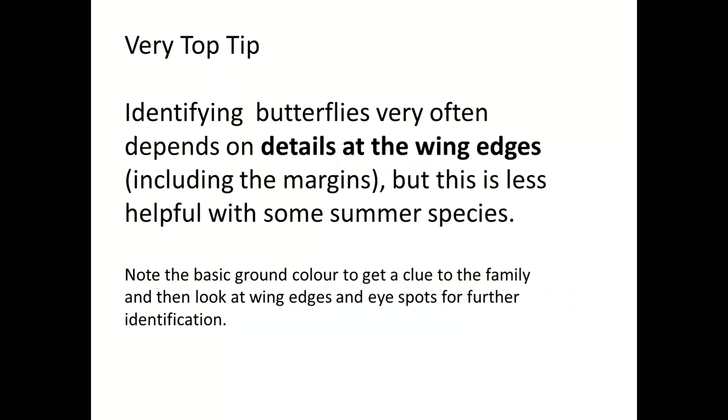What people often struggle with when they see a butterfly is that they look at it and remember the vague colour — they say it was blue — but that's not enough. What you really want to look at is the wing edges. Some summer species you need to look inside the wing edge at the detail, but usually the wing edges are a really good place to start with identification.